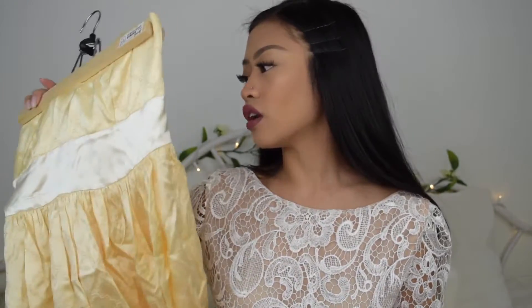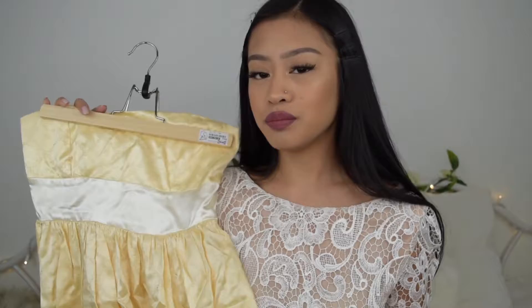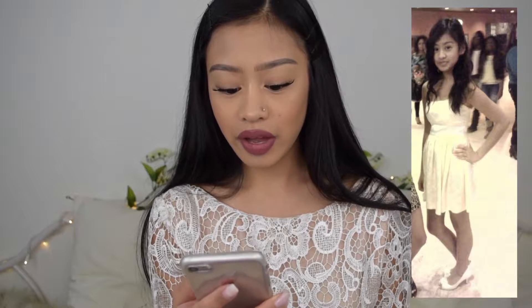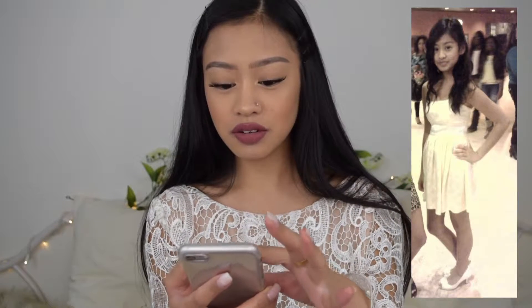It kind of looks like a tablecloth but it's just a strapless dress. I'm pretty sure this is a double zero — I was really tiny freshman year. I wore it with white heels with little furry balls on them. Moving on to my sophomore year!